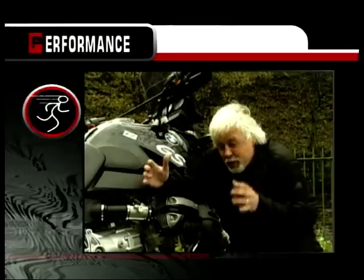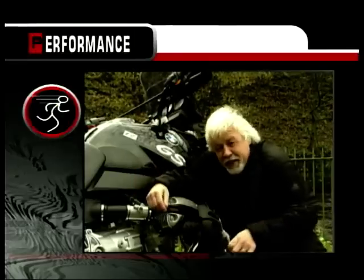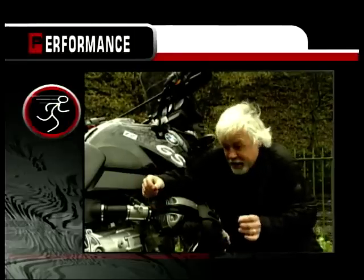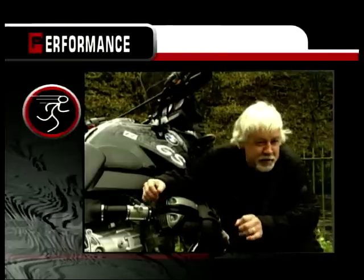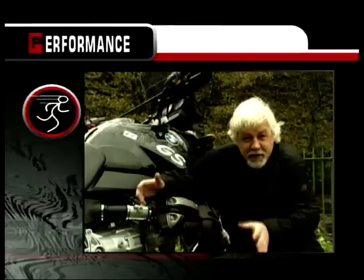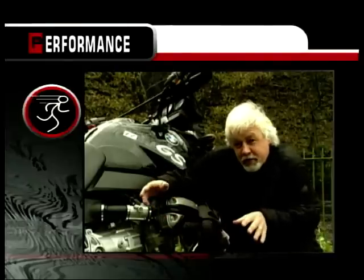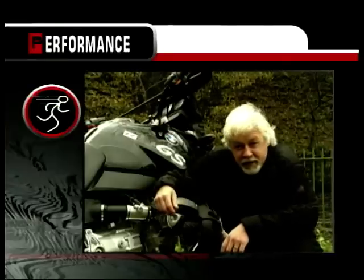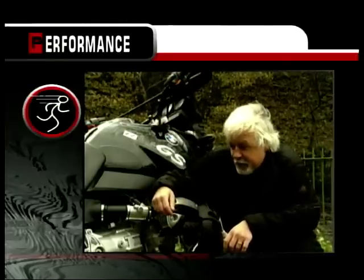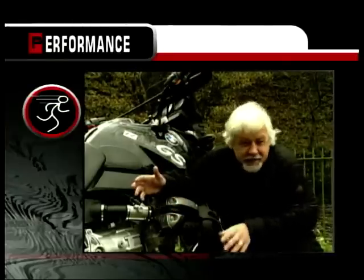Turning to performance — oodles of power, state-of-the-art brakes and suspension, and responsive steering. This bike has it all. In terms of usable performance under any possible conditions, the big GS has few peers. It won't outrun a 600cc sports bike, but set your sights a little further afield and it all begins to make sense. For performance, I'm going to give this 8 out of 10.